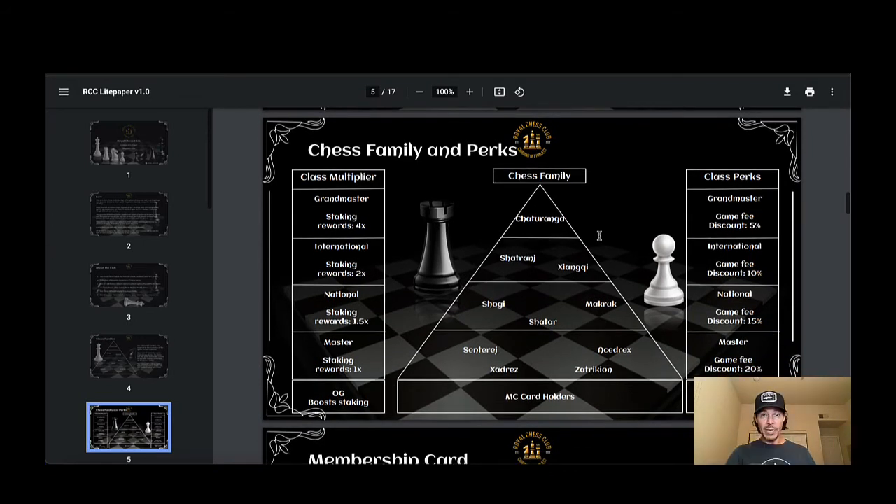Chess family perks: you've got the class multiplier — Grand Master at 4x staking rewards, International at 2x, and 1.5x for the next tier. These all apply to staking to earn the Chess token. For class perks, Grand Master gets a 5% game fee discount. And here's something cool — they've structured it so that some of the less-rare NFTs actually get you the biggest discounts in the game. The master tier gets a 20% gaming fee discount, and membership card holders get an additional game discount on top.